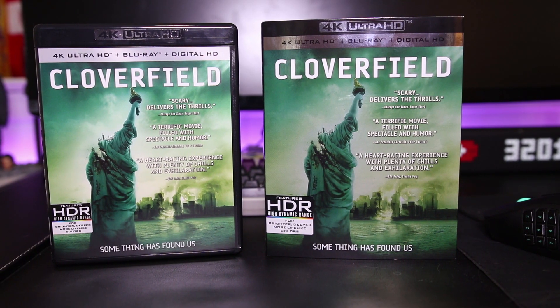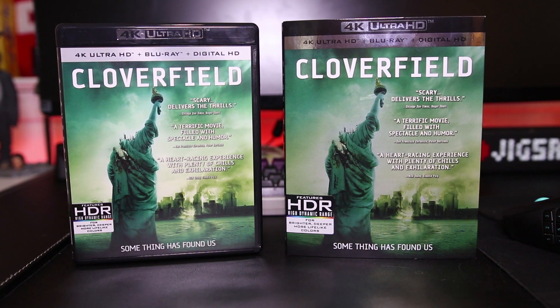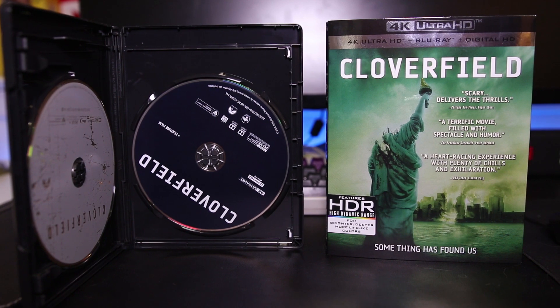Cloverfield was a favorite of mine when it came out, and the reason for that was the awesome marketing campaign behind it. I remember following it really heavily in 2007. There was just a lot of speculation about this movie — MySpace pages made for every cast member, tons of websites dedicated to the backstory and the Japanese company he goes to work for. There was just so much hype built up, and I saw it in theaters in 2008 and really enjoyed it. I was pumped to see it come to the 4K format.